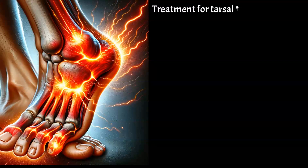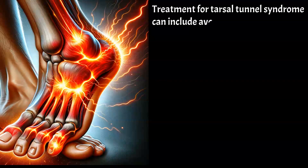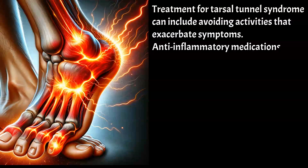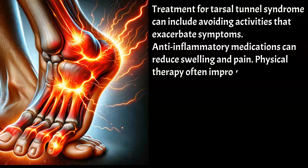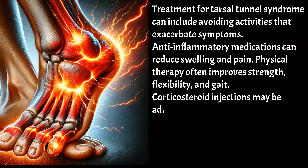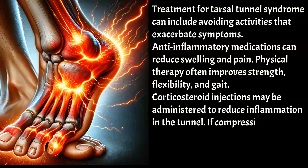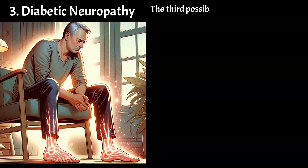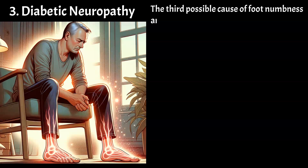Treatment for tarsal tunnel syndrome can include avoiding activities that exacerbate symptoms. Anti-inflammatory medications can reduce swelling and pain. Physical therapy often improves strength, flexibility, and gait. Corticosteroid injections may be administered to reduce inflammation in the tunnel. If compression is caused by a tumor, its removal is essential. The prognosis is generally good in most cases.